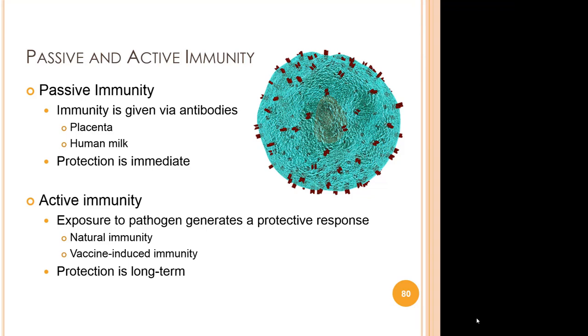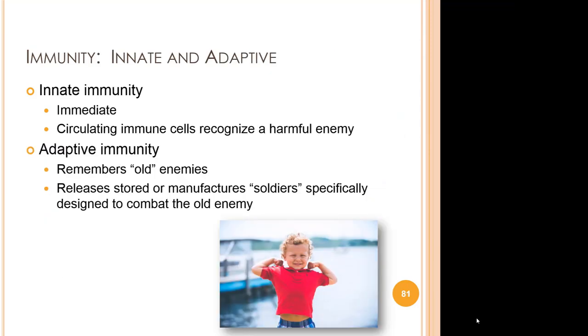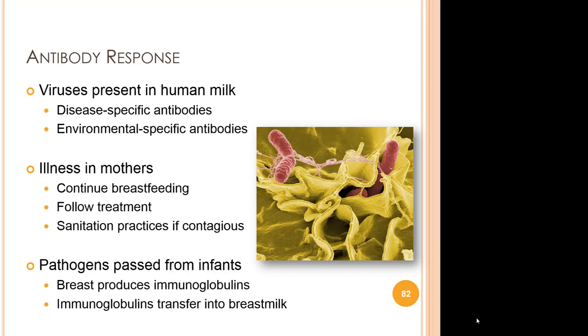One of the most saddening aspects of formula is the complete absence of protection against disease. Research demonstrates higher death rates for infants not fed human milk, and it's estimated that 720 to over 900 infant mortalities per year in the United States alone could have been prevented if human milk had been the milk of choice. Additionally, the longer an infant receives human milk, the greater the immunity conferred. Innate immunity occurs immediately when circulating immune cells recognize an issue. Adaptive immunity occurs later as it relies on the coordination and expansion of specific adaptive immune cells. It is those remembered adaptive immune cells that a mother passes along via the placenta and human milk — and many a nursing mom can tell the story of the entire family coming down with the flu while the nursing baby has the mildest case or doesn't get sick at all.